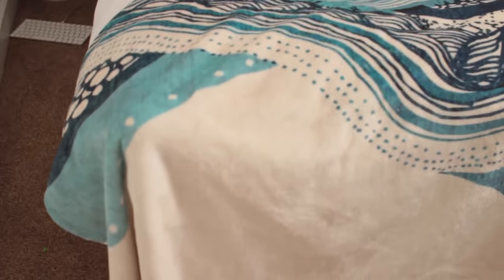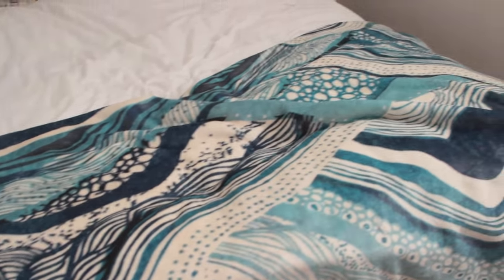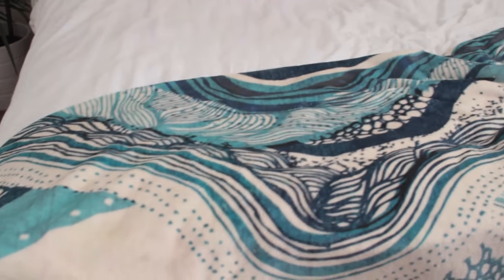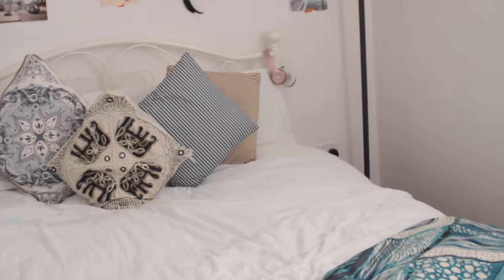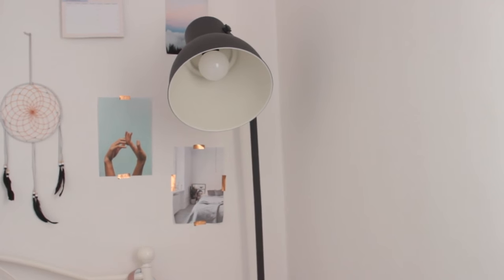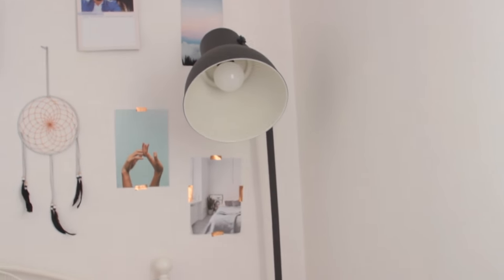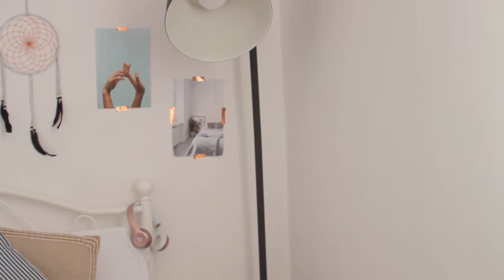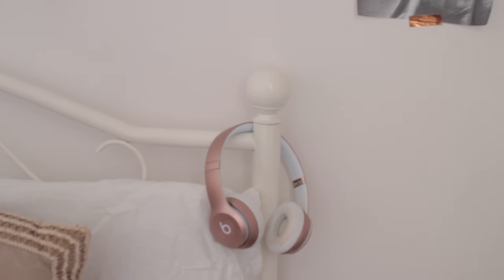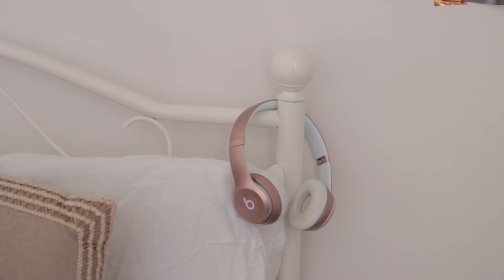At the bottom of my bed I have this really pretty blue blanket — it's king size, bigger than my bed itself. It's from Society Six; I worked with them and they sent me this. It's so soft and it's such a statement in the room. To the right of my bed I also have this huge vintage lamp from IKEA — it lights up the entire room. I also hang my rose gold Beats headphones on the side of my bed; I got them free when I bought my iMac.